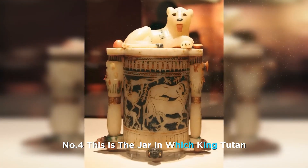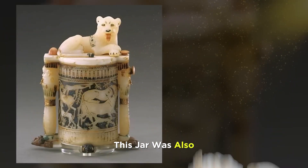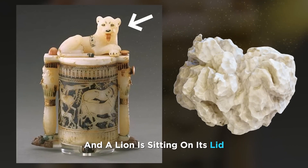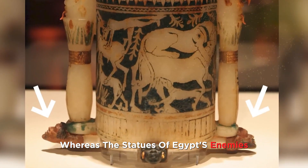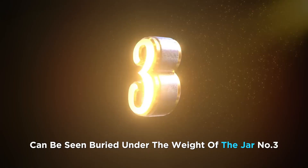Number 4. This is the jar in which King Tutankhamun kept his cosmetics. This jar was also carved from a single piece of alabaster, and a lion is sitting on its lid, whereas statues of Egypt's enemies can be seen buried under the weight of the jar.